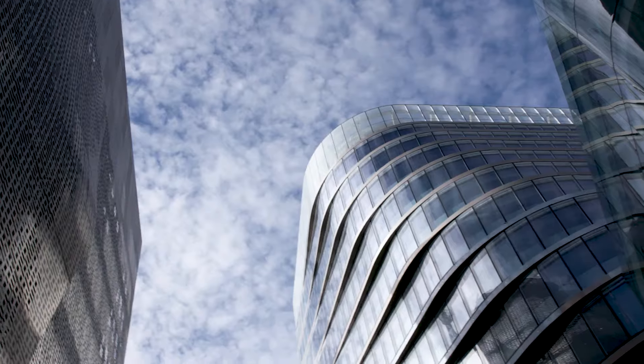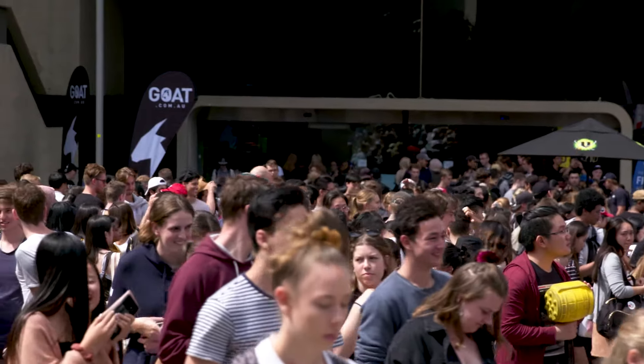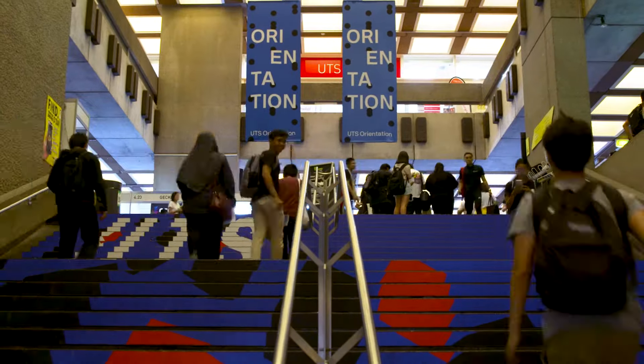Hi, my name is Barbara. I work at UTS as a CAT administrator and I manage our wayfinding systems. UTS has a very big campus here in the city with over 20 buildings. We have thousands of signs that help our students, visitors, and staff to navigate through campus.